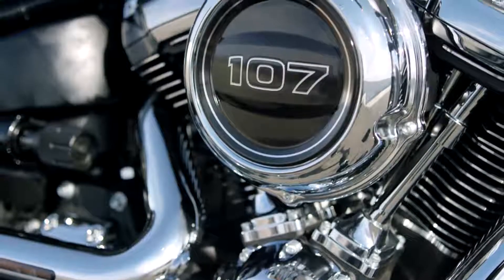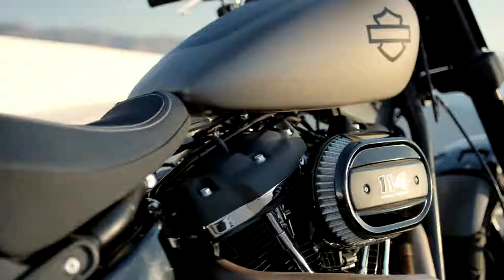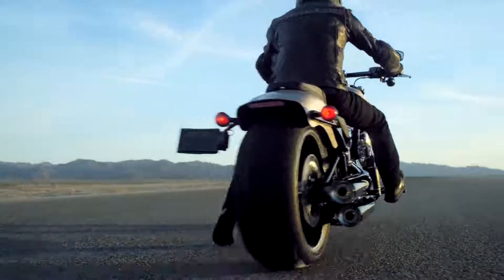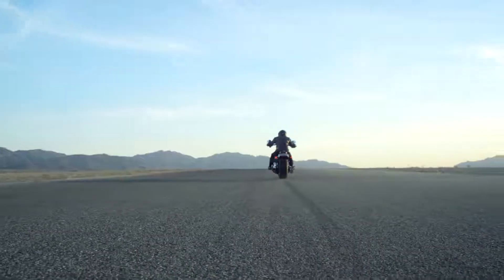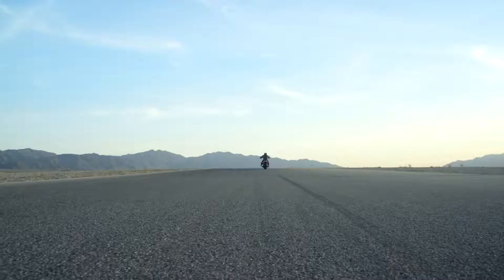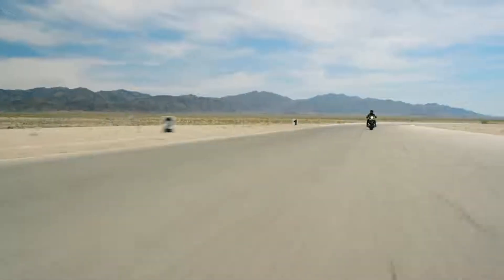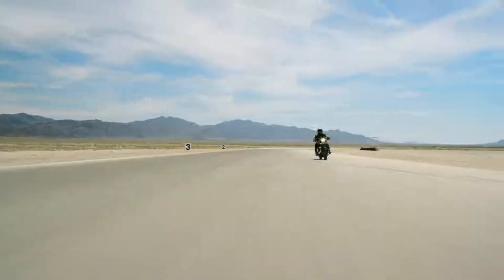The Milwaukee 8 is our first four-valve big twin powertrain. It is the best V-twin we've ever made. We did some benchmark testing against our current TwinCam high output 103. That Milwaukee 8 rider is going to be three bike lengths ahead of the TwinCam rider from zero to 60. From 60 to 80, you gain another bike length. It's a substantial difference in terms of acceleration and power.